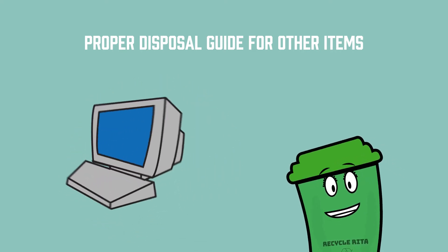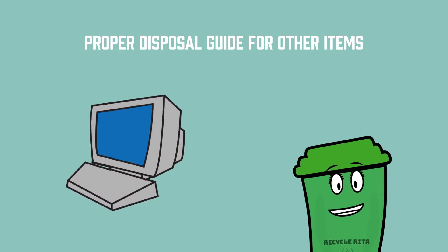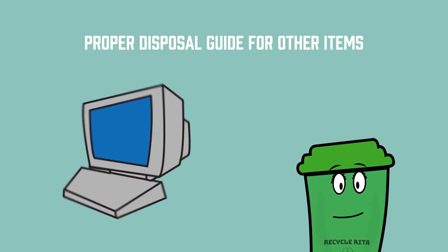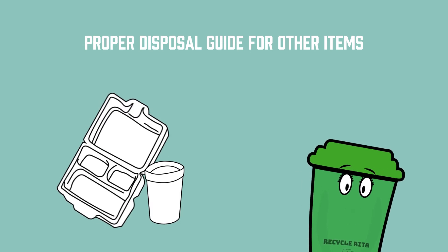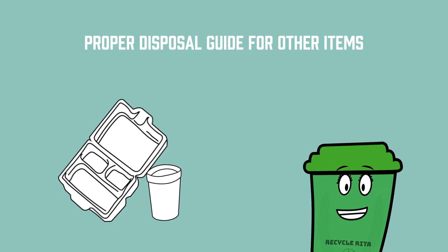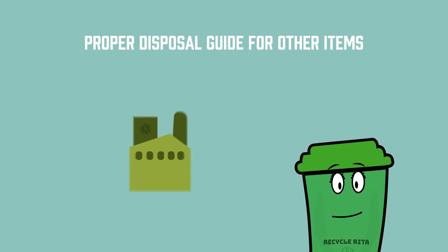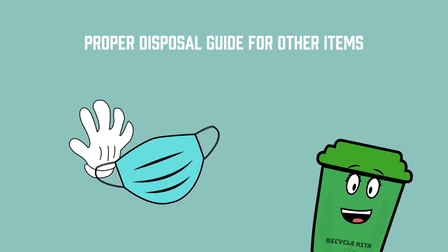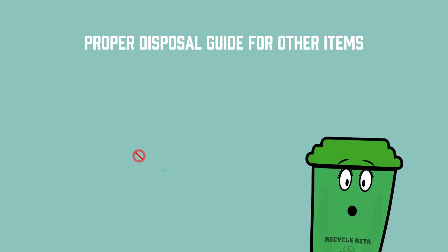Old computers can be taken by their manufacturer through a take-back program and shipped back to the company at no cost to you. Styrofoam should be placed in the garbage or delivered to a Styrofoam recycling location like the West Park Recycling Center or the Environmental Service Center located in South Houston. Personal protective gear such as masks and gloves are not recyclable and should be thrown away in the trash.